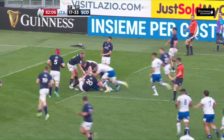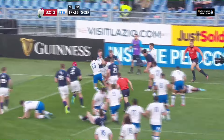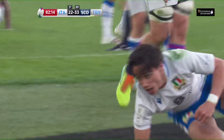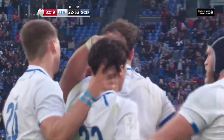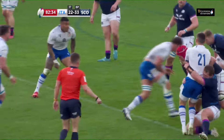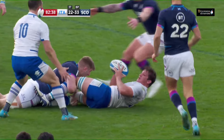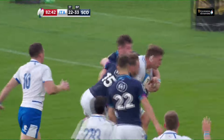Federico Ruzza. Magnus Bradbury with a tackle, Stuart Hogg has to help him. Fusco to Capuzzo — going to get another one. Can you believe that? On his debut, the 22-year-old. Capuzzo is diminutive to say the least, but heavens above, can he finish? And he's in the right place at the right time again.